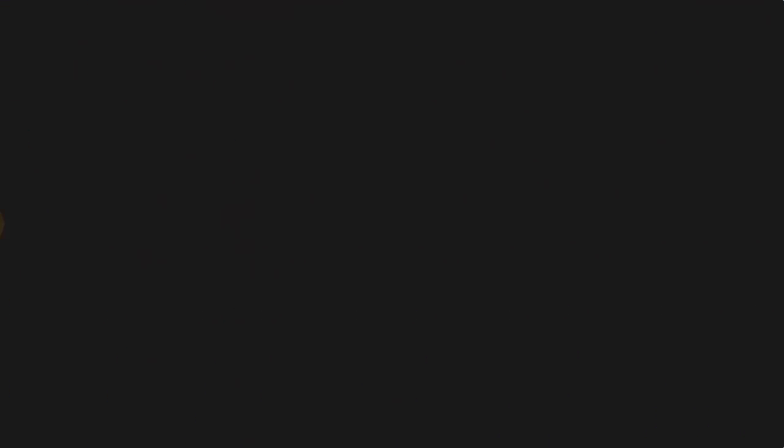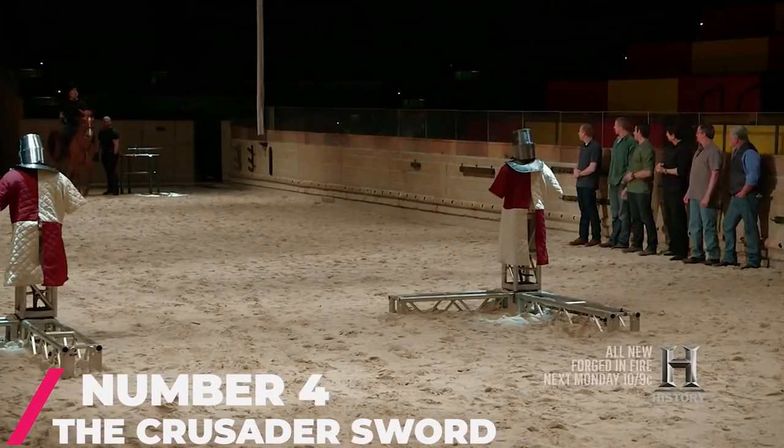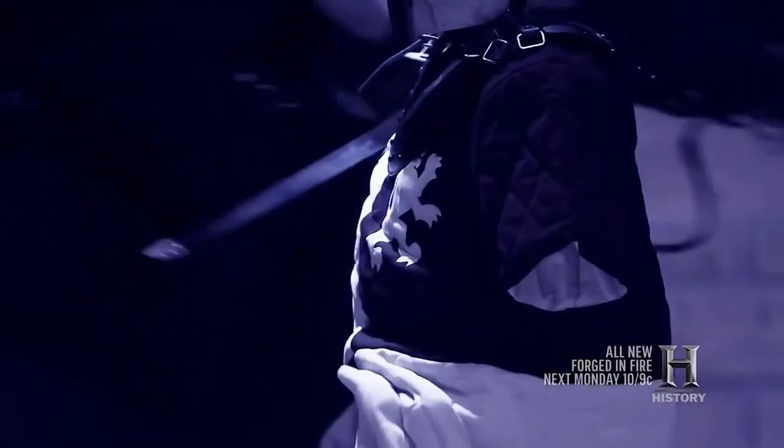Number 4: The Crusader Sword. This weapon was featured on the Final Combat all the way back in Season 1. The Crusader Sword was used in the Middle Ages and is intended solely for use on horseback. It's a very long blade, usually 28 to 31 inches.